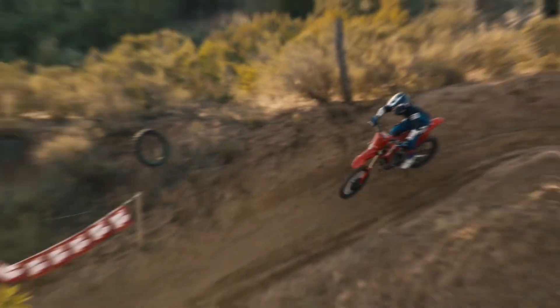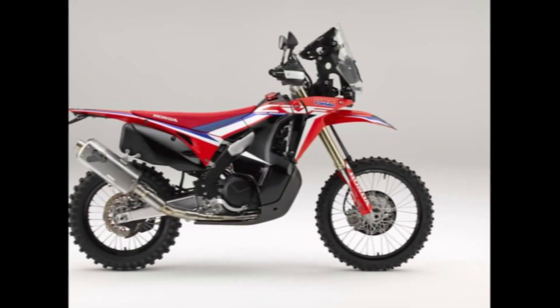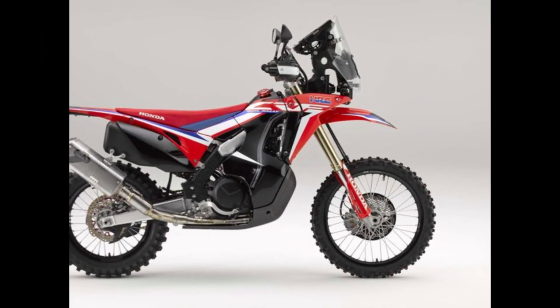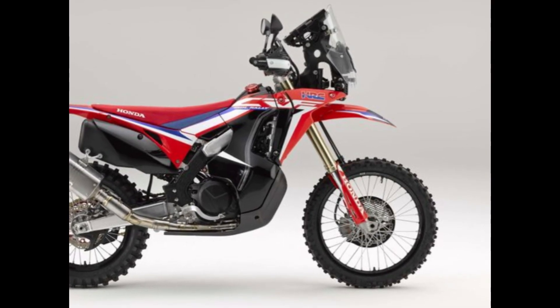every iteration of the CRF-450R has pushed the boundaries of what is possible on two wheels. With each new model, Honda has refined and improved upon the winning formula, incorporating feedback from riders and engineers to create the ultimate motocross machine.